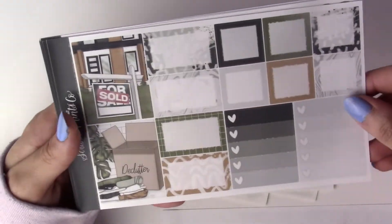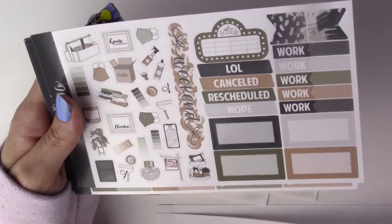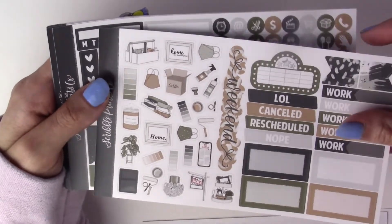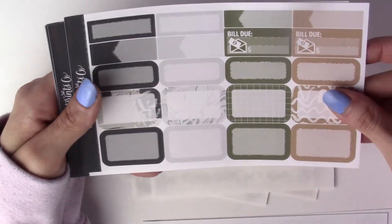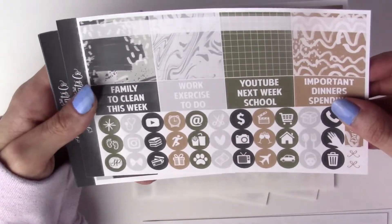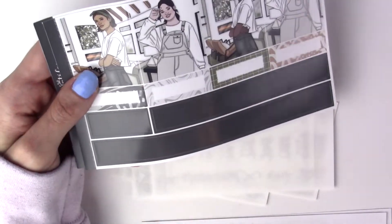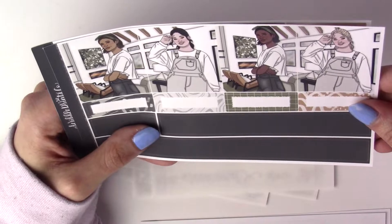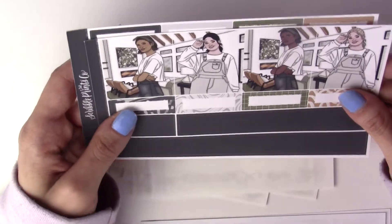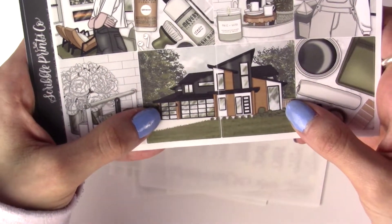I wanted a moving kit so badly. I wanted the 'Up' kit because it fits me and my significant other perfectly, but I didn't get it - it completely sold out. I just didn't like any of the other moving art so I haven't purchased any moving kits. This one is going to fit nicely into my collection. The colors aren't really my thing but I do love the artwork and I love this girl - she's so cute. I love overalls so much.